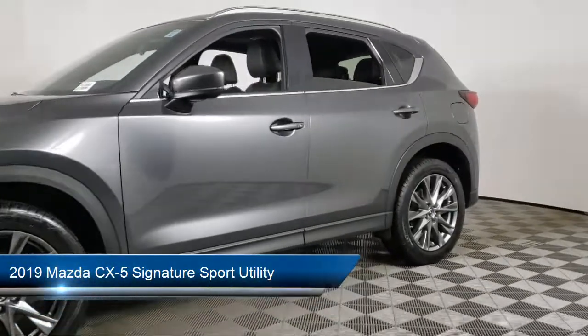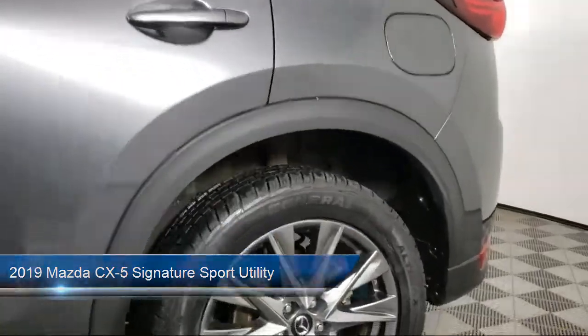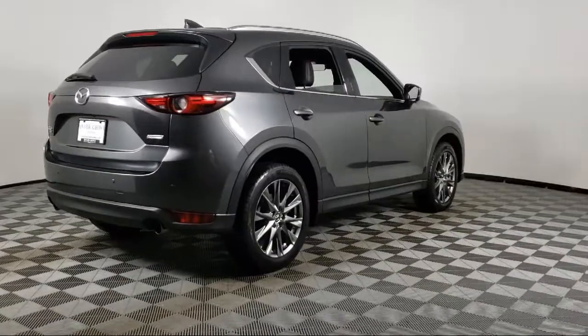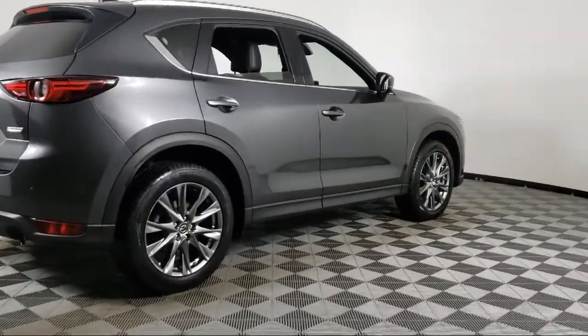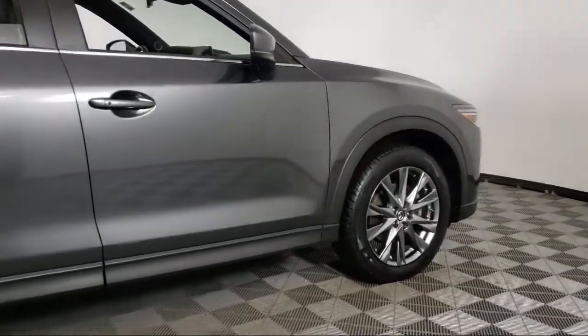It comes equipped with heated front seats, auto high beam headlamp control, ventilated front seats, dual front side impact airbags, keyless entry, heated door mirrors, and fully automatic headlights.